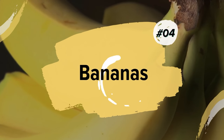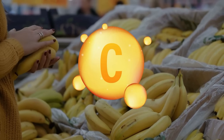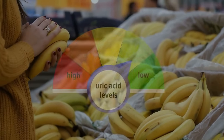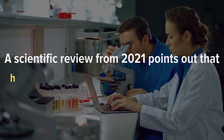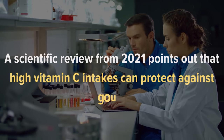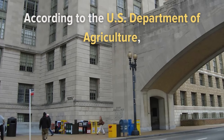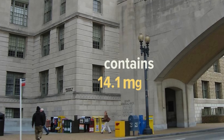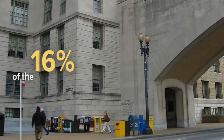Number 4: Bananas. Bananas are low in purines and rich in vitamin C, making them good for lowering uric acid levels. A scientific review from 2021 points out that high vitamin C intakes can protect against gout. According to the U.S. Department of Agriculture, one banana contains 14.1 mg of vitamin C, which is about 16% of the recommended daily value.